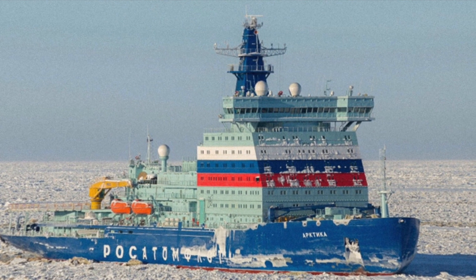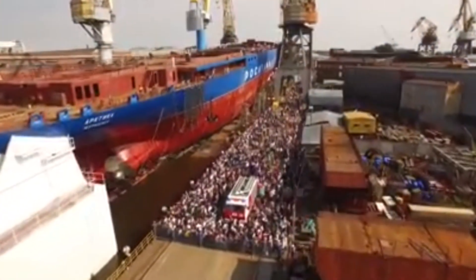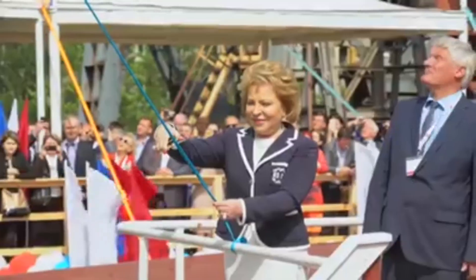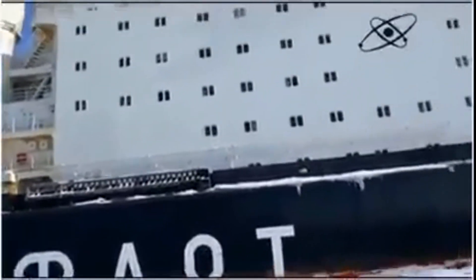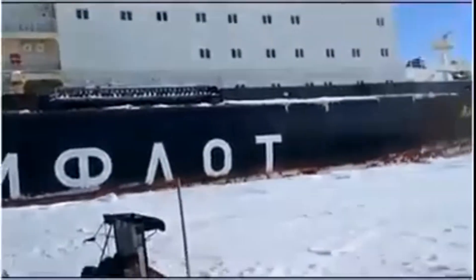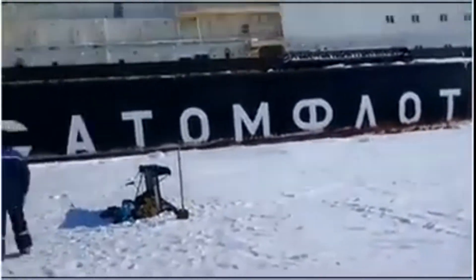Today we will talk about the biggest and most powerful icebreaker in the world — a ship designed to break Arctic ice layers around 3 meters in thickness, so as to clear the way for following ships. Today we will get to know the Arctica. Hello everybody and welcome back to AD Siffer Insight Channel.